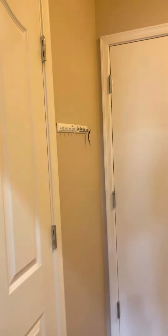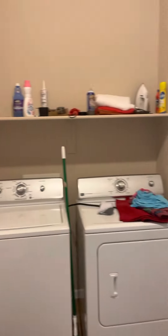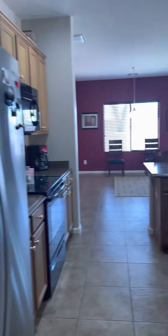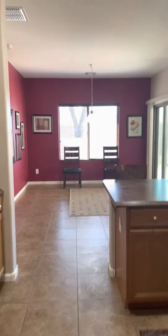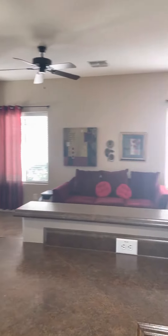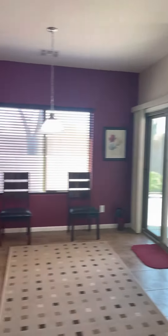There's a giant pantry off the kitchen. So not only do you have a connection to the garage, but you have this huge laundry room. It's just so bright and airy and spacious.